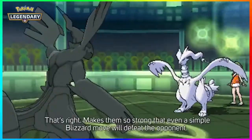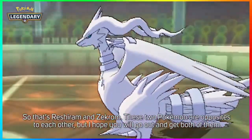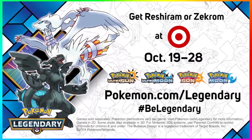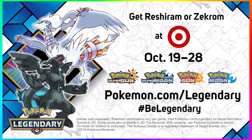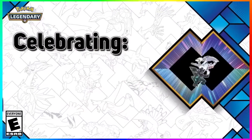The Europe event ends on October 21st, so if you haven't picked it up and you're on the Europe side of things, you just have to log into your Nintendo Network account and get one of these Pokémon. If you're in Canada, you would need to receive the code via the Trainer Club newsletter.